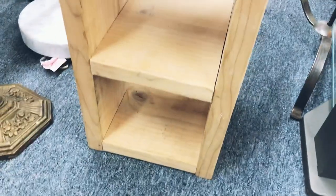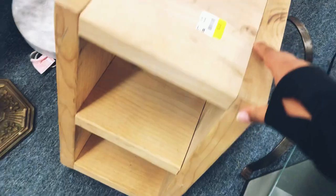This wooden block automatically gave me very modern Scandinavian vibes. It would look perfect as a side table, and for only five dollars I had to pick it up.